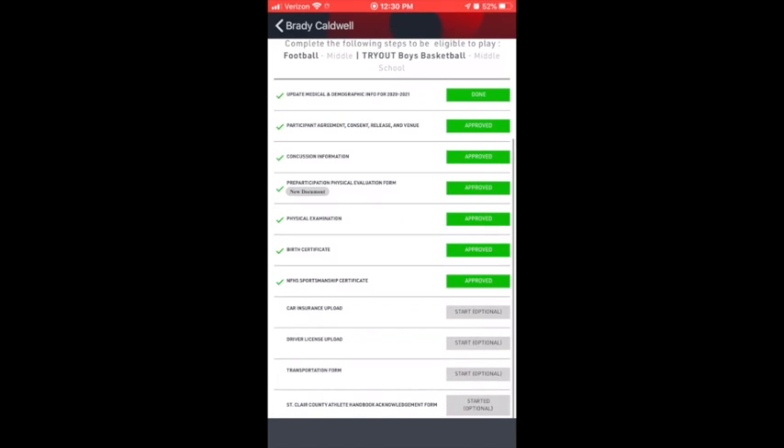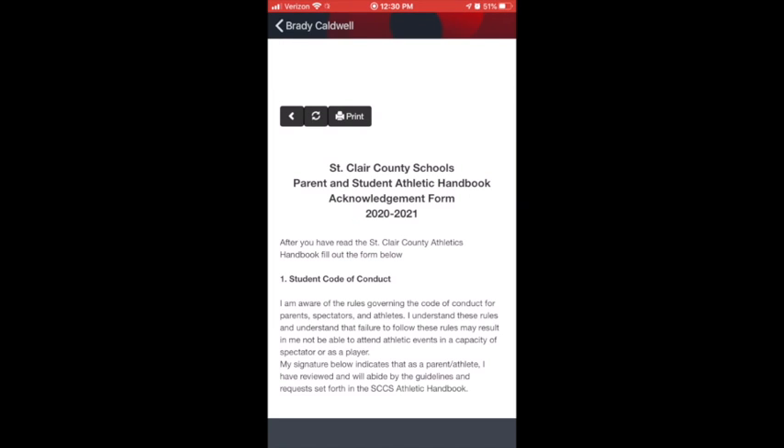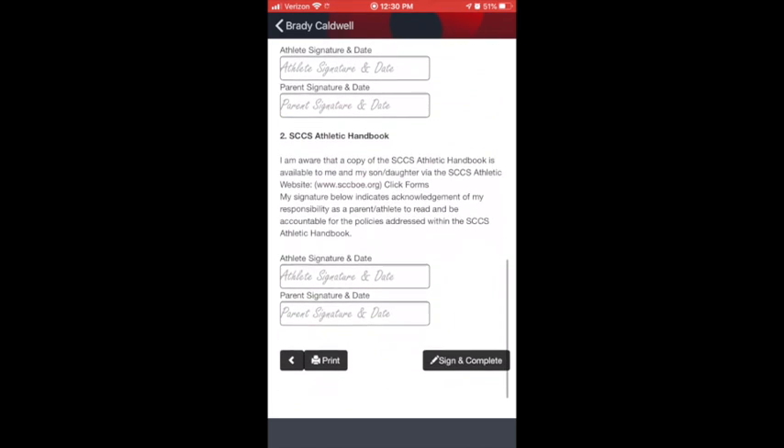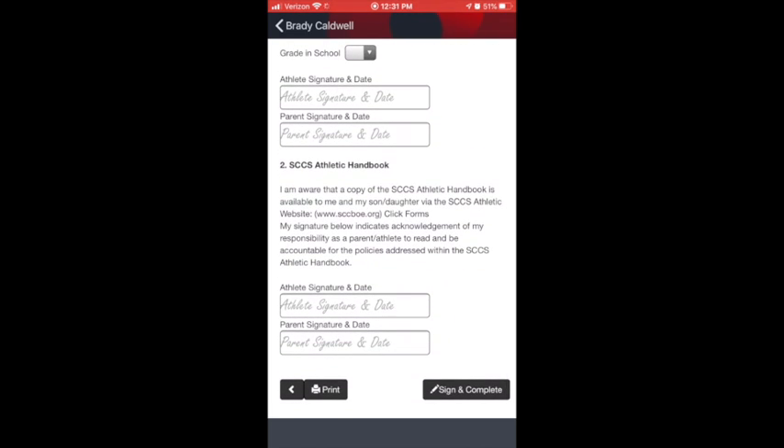Scroll to the very bottom and it will say 'St. Clair County Athlete Handbook.' If you've already started, it may prompt you to continue electronically, or you have the option to sign and complete it.